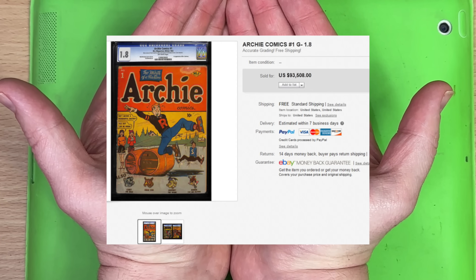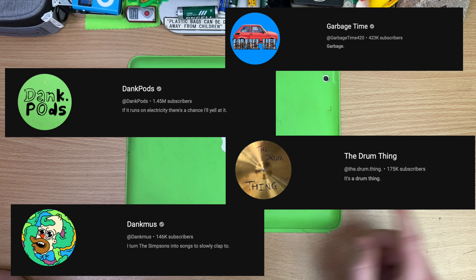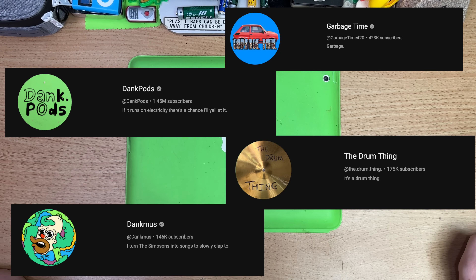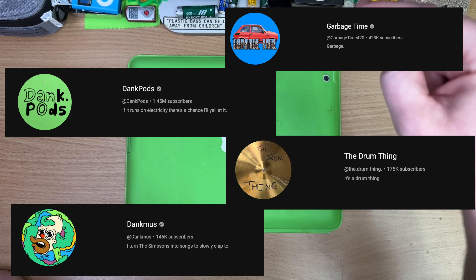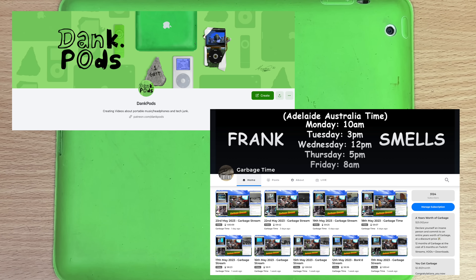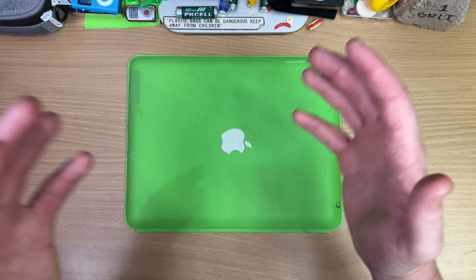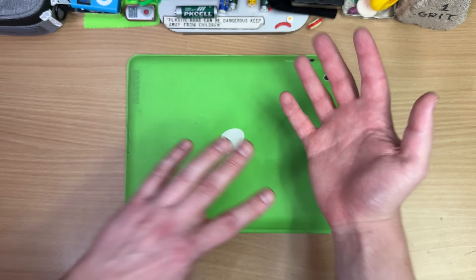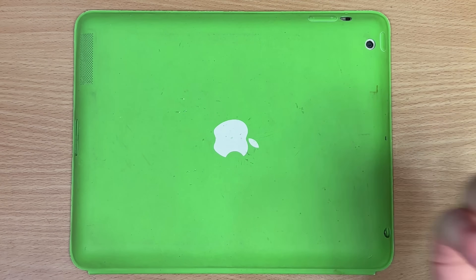I run a tight ship around here - four channels - because I did put a lot of work out there, filmed, directed, written, produced and edited by yours truly. I do five drum streams a week and a massive Patreon. It is hard to keep up with, and it's taken a long time, a lot of thinking and planning, stuff working, stuff not working to get to this point.